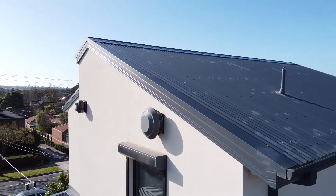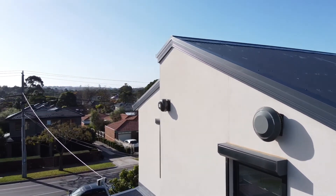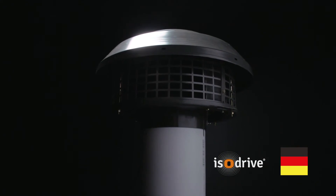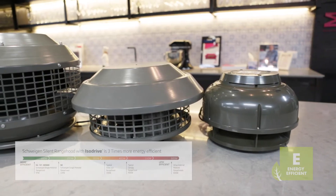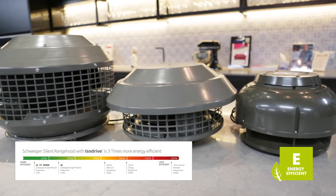As with all Schwagen's silent range hoods, the Paradigma silent ceiling cassettes come with our German-engineered silent Isodrive motors that use three times less energy than standard range hoods.